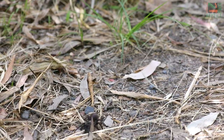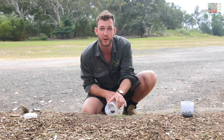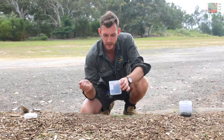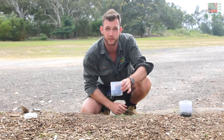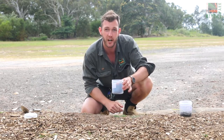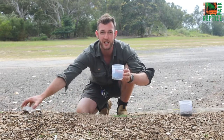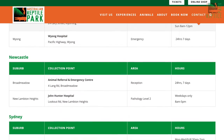Now if your funnelweb spider is moving, it's a bit of a different story. What you want to do is take your jar and simply pop it in front of the spider, and it will walk straight into it. Then take a little bit of damp soil from the garden, or perhaps a damp ball of cotton wool, and pop it in the jar with the spider. Once your spider's in the jar with a bit of moisture, pop the lid on, and then bring it to your nearest spider drop-off location.